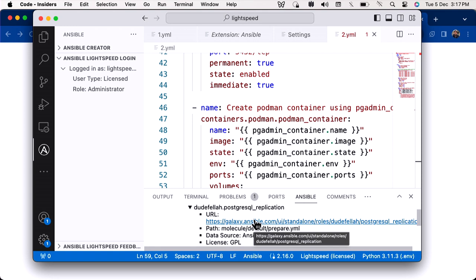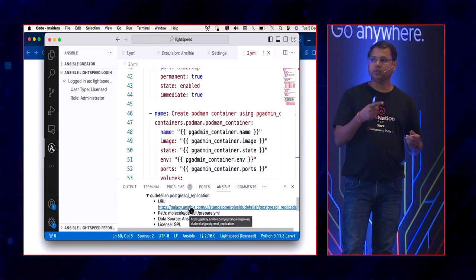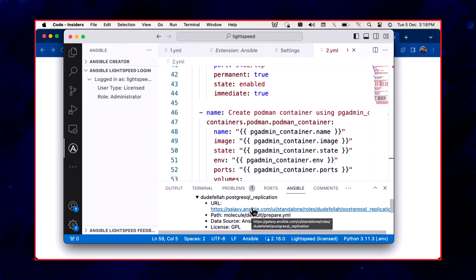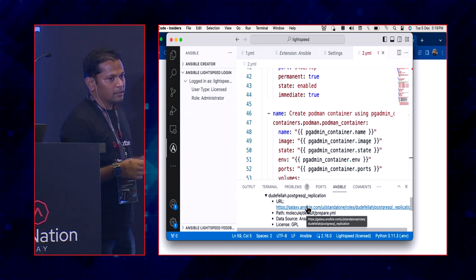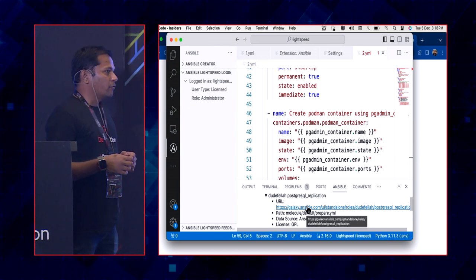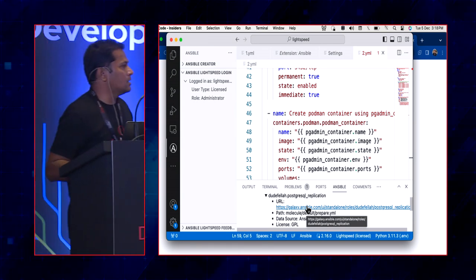While Lightspeed helps create new playbooks, what about existing content? Ansible is a decade-old project and its DSL has changed over time — best practices have evolved and newer syntax introduced. Upgrading legacy code that's working often has no easy path or motivation. That's why we came up with Ansible Code Bot — a GitHub app that scans your repositories and recommends updates as pull requests.